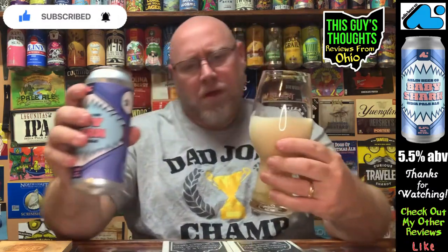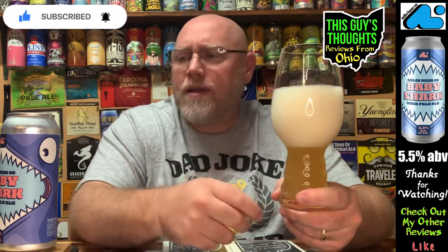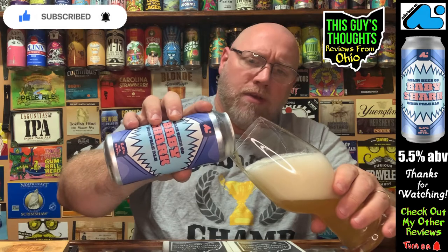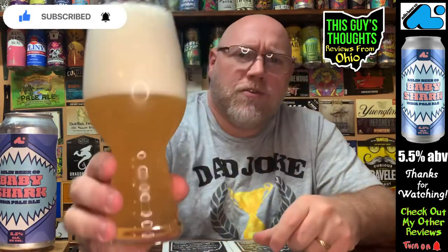At five and a half percent I'm not expecting a whole bunch from this, but hey I could be surprised. We've got a ridiculous, embarrassing pour on this thing right there. We'll let it settle down. You can see just about a mile-long stretch of white head — very white, white as the eyes on the shark, white as those teeth. There is carbonation releasing on the sides, but there's a thick, thick creaminess to this head on top.